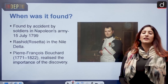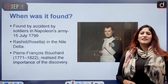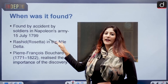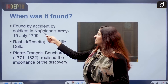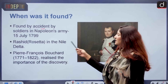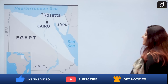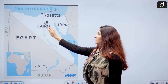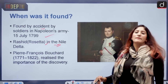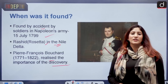When was it found? When Napoleon Bonaparte was conducting his campaign in Egypt in order to subjugate the British, starting in the late 1700s. It is the accepted story — not confirmed fact — that the Rosetta Stone was found by accident by soldiers of Napoleon's army in 1799. The place is Rashid, or Rosetta, in the Nile Delta, and the date was 15 July 1799. The officer in charge, Pierre François Bouchard, realized the importance of this discovery.